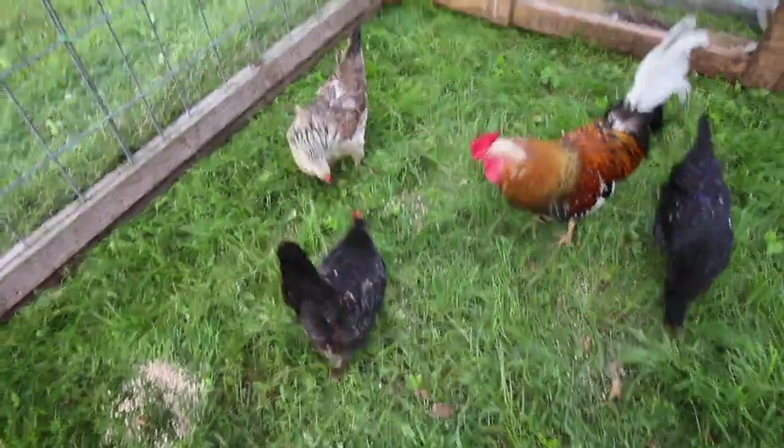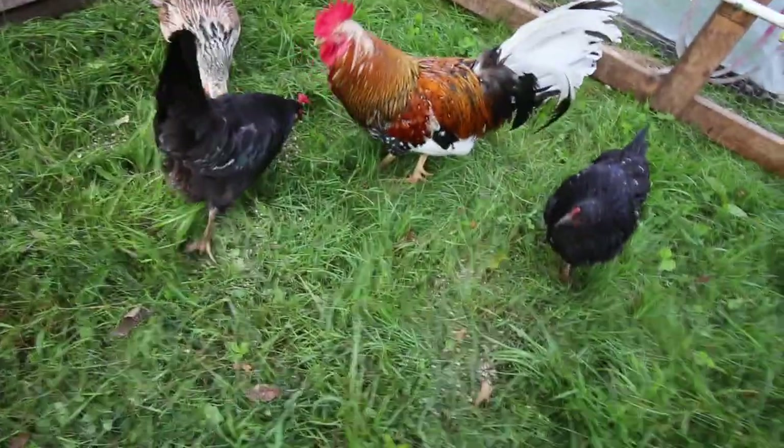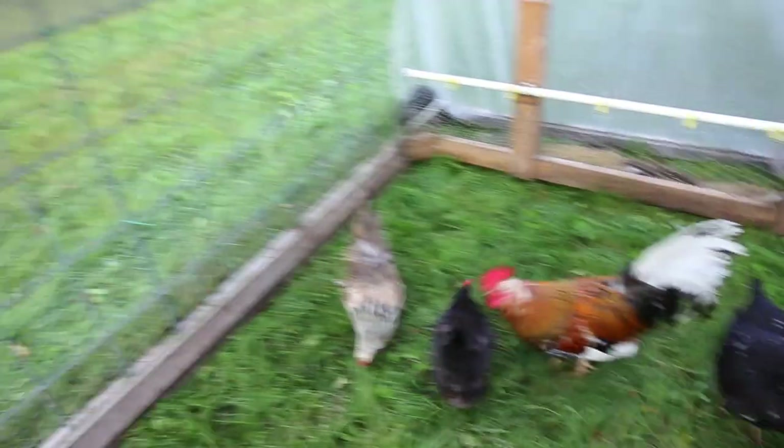The lady we bought these Icelandic chickens from had them in her barnyard and would just let them roam. I don't think they had much grass to eat, so when we got them they would just scratch and peck the grass but not eat it — like a thatcher. In the last few weeks they've been eating a lot of grass; there's not the pile of grass clippings like there used to be. They're actually eating it, which is awesome.